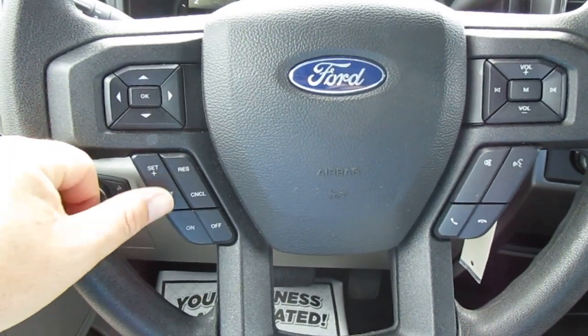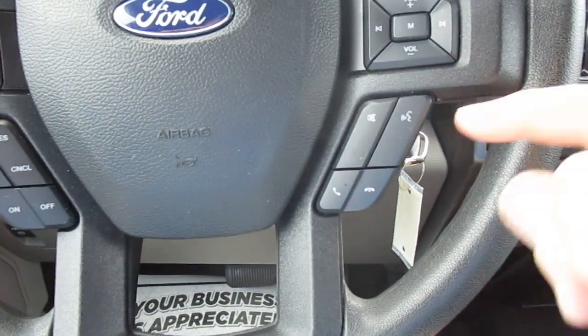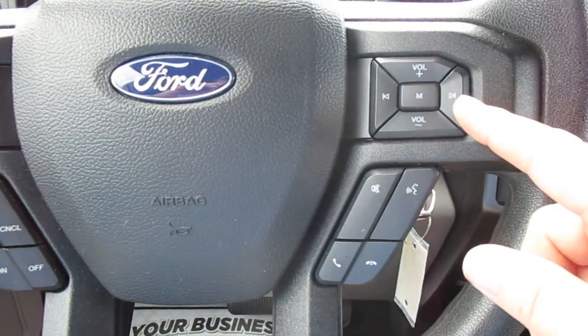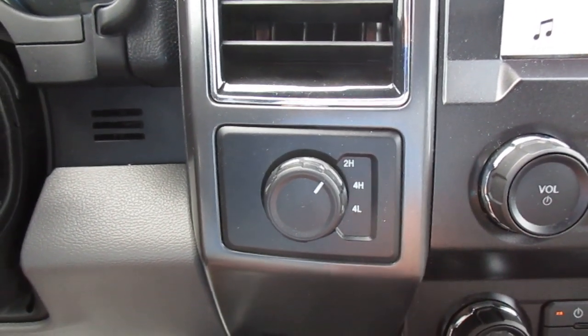On your steering wheel, on the left side, you have cruise control settings, and above that, vehicle menu and display options. On the right-hand side you have Bluetooth connectivity and audio controls. To the right of the steering wheel you have your four-wheel drive selector.